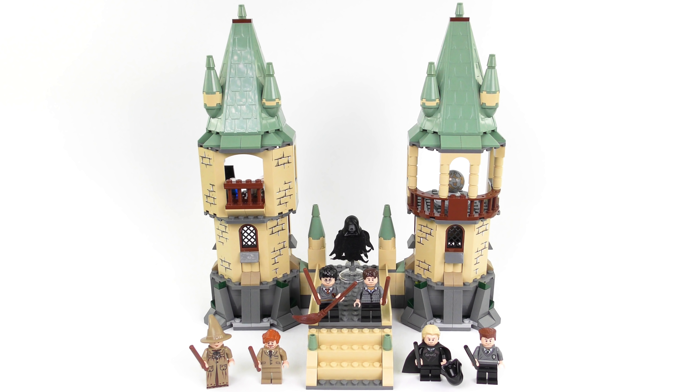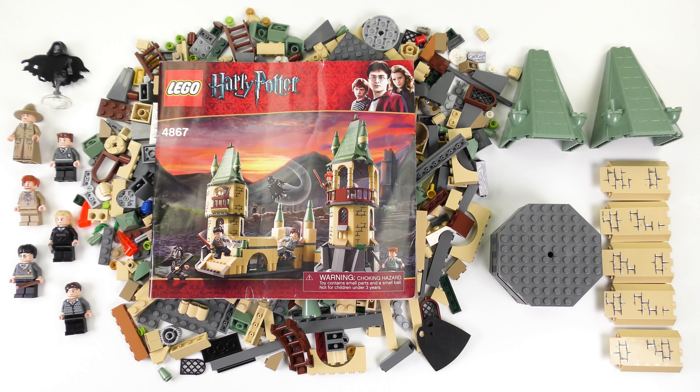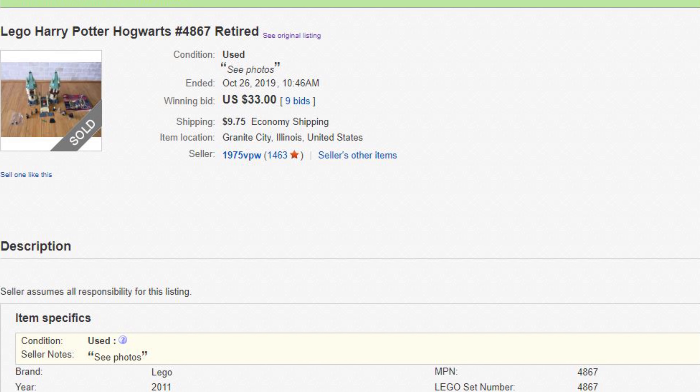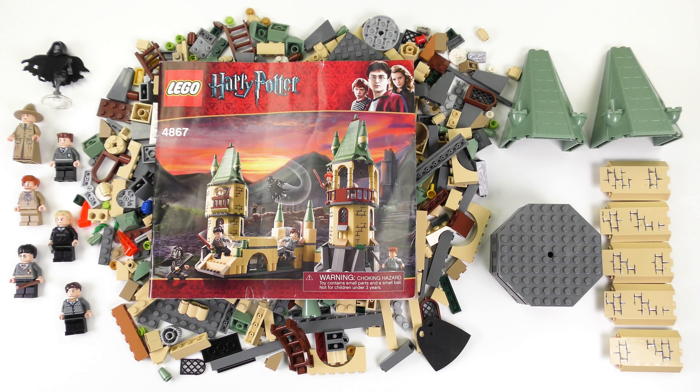Back in 2011 this retailed for about 50 Great British Pounds or 50 US Dollars. If you have one of these mint in box it's worth about $180, or used like this about $54. I bought this on eBay and I paid $45 including shipping. It was described as used and complete but the buyer did say to check the photos. The most important part for me is that all the minifigures are here and the instructions are a bonus. I'm going to go ahead and build 4867 Hogwarts and today this is going to be a 60 seconds speed build!